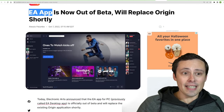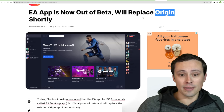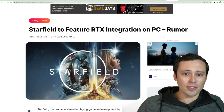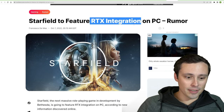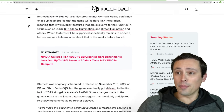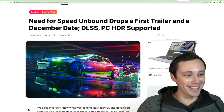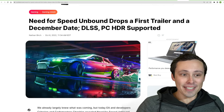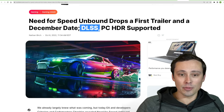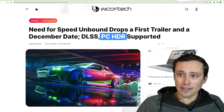It's looking like the EA app is now out of beta — it was being worked on to replace Origin, so it looks like it will officially replace Origin shortly. There are also rumors that Starfield could feature some RTX integration. And Need for Speed Unbound drops its first trailer with a December release date, reporting DLSS support and HDR support on PC.